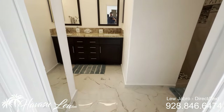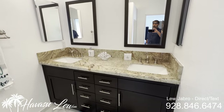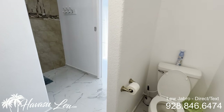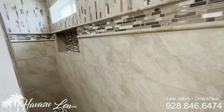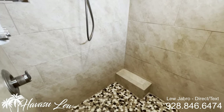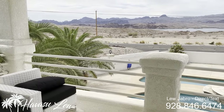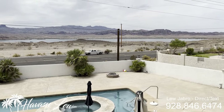You have the master bath with granite-topped dual sinks and a ceiling fan in here. You also have a nice big tiled walk-in shower. I couldn't get out the master slider, but I'm going to come out here and scope out the lower level view decks. The views are amazing.